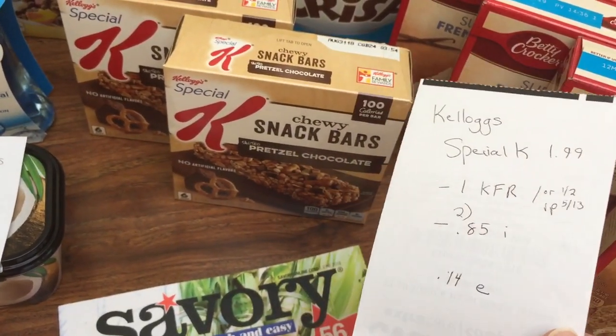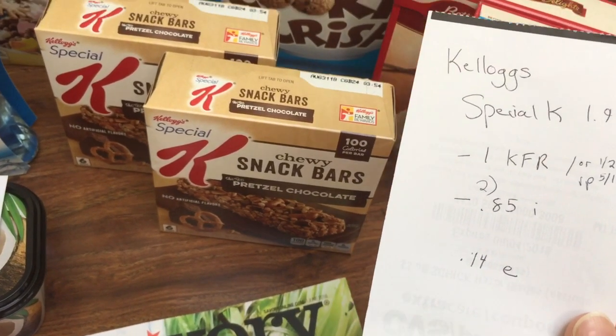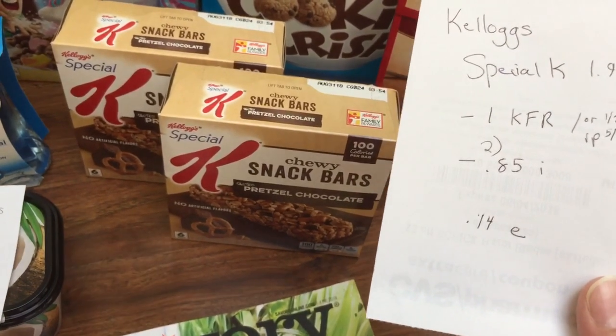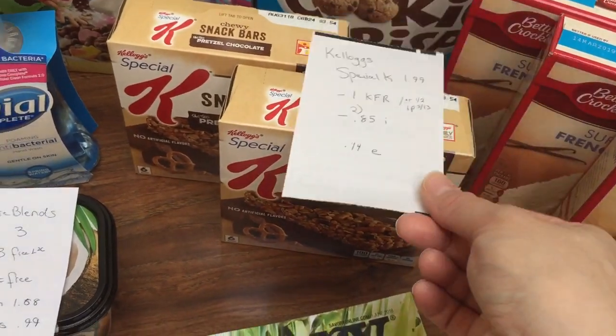The Kellogg's Special K is $1.99. I redeemed some Kellogg's Family Rewards points and printed off $2 off coupons. Ibotta has $0.85 off rebates — I submitted for it twice, making those each $0.14.